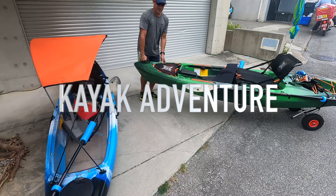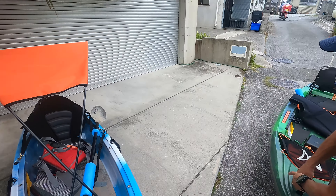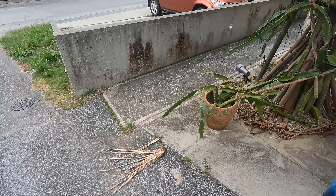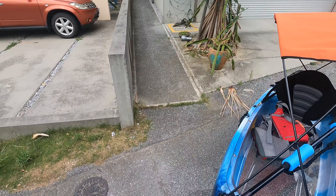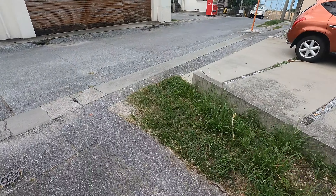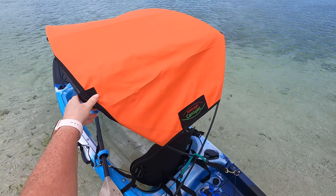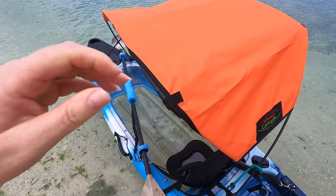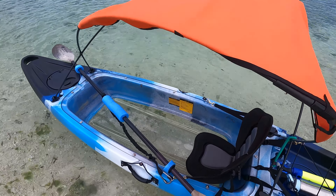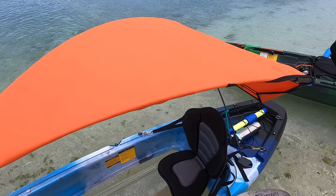Hey guys, Mermaid Treasure Hunter here, and Kevin and I are going kayaking. There's our mailman — he rides a red scooter. I got my new Bimini Top; I'll show it to you when I get down to the beach. My new Bimini Top is made by Adventure Canopies — I think they're in North or South Carolina. I ordered it on Amazon and it came very quickly.